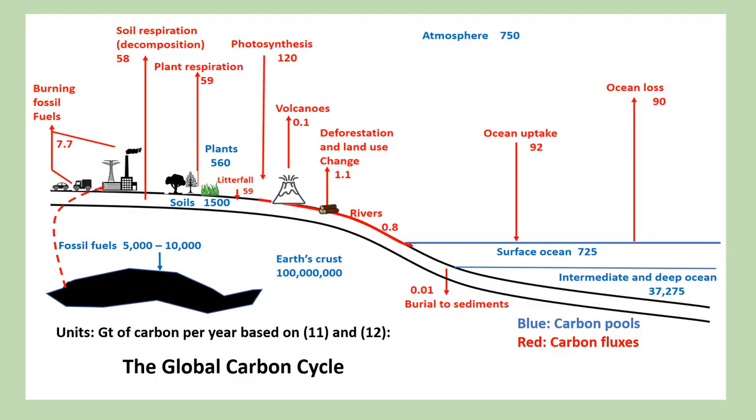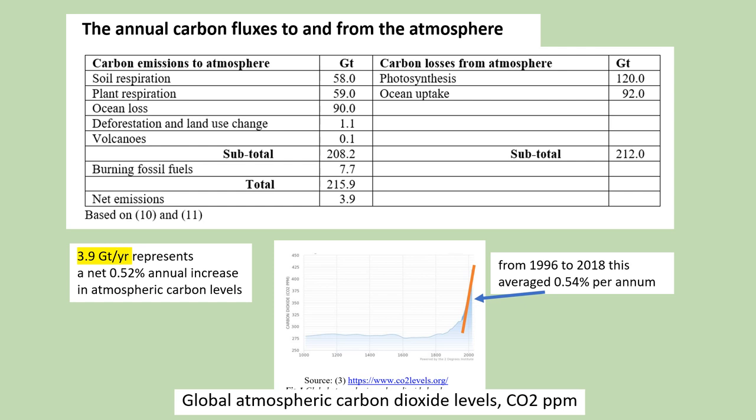The next two slides provide a short analysis of the carbon fluxes between the Earth's surface and the atmosphere. The global carbon cycle shows that the largest uptake of carbon from the atmosphere is through photosynthesis, which exceeds the loss of carbon through respiration by around three gigatons of carbon per year. Burning fossil fuels emits around eight gigatons of carbon per year, projected to rise to around ten gigatons per year in the next few years. Adding up the uptake and emissions in the table, the net emissions is 3.9 gigatons of carbon per year, which closely matches the carbon percentage increase in CO₂ parts per million over the last ten years.